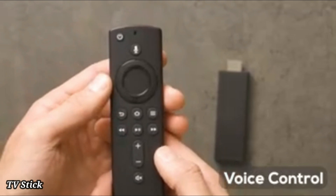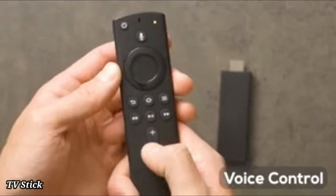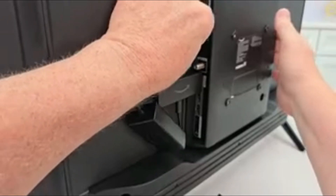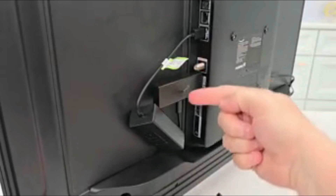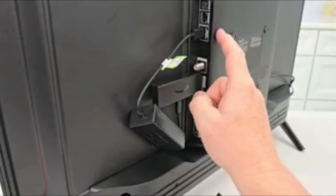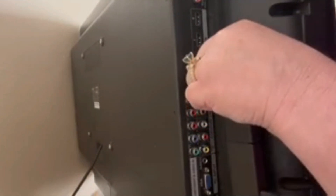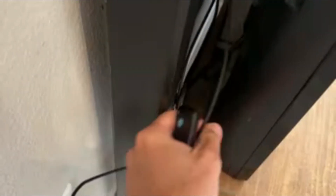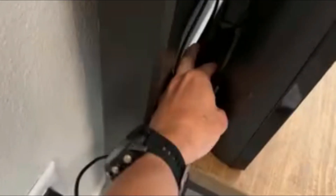Number 1. TV Stick. Amazon Fire TV Stick is a portable streaming device that brings endless entertainment to your TV. With access to thousands of apps like Netflix, Prime Video, and Disney+, it transforms any ordinary screen into a smart TV. The compact stick plugs directly into your TV's HDMI port and comes with an Alexa-enabled remote for easy voice control. Enjoy seamless HD streaming and fast navigation with its powerful processor.